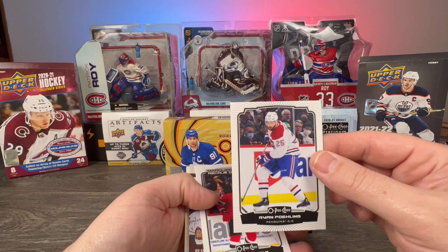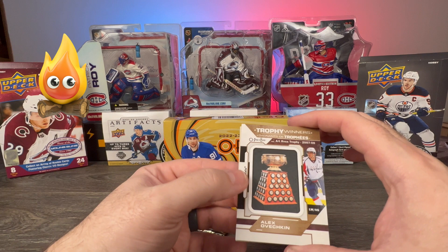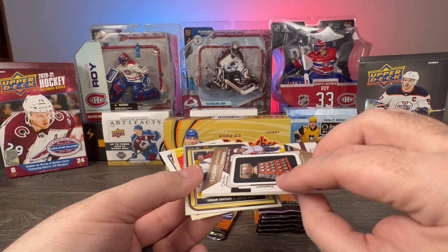Ryan Poehling, Nikita — second time I got this in two boxes, I still can't say that guy's last name — Marquee Rookie. And look at this: we have an Alex Ovechkin manufactured patch of the Art Ross Trophy for '07-'08. Let's go, Alex Ovechkin! P25 — look at that, that is very cool.